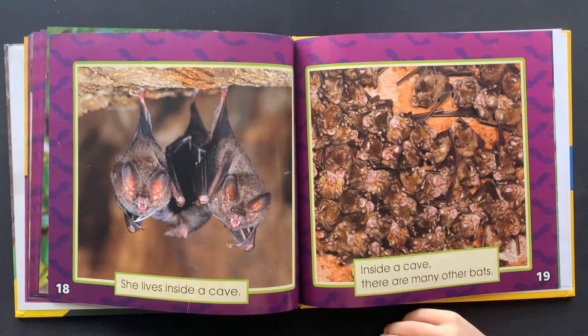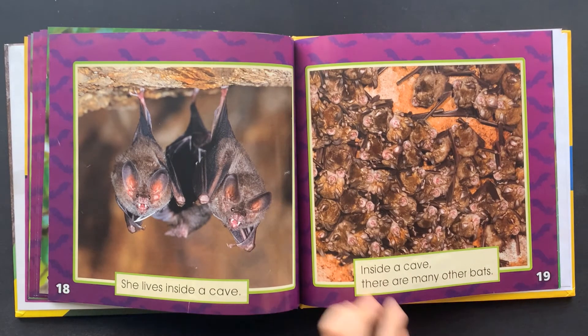She lives inside a cave. Inside a cave, there are many other bats.